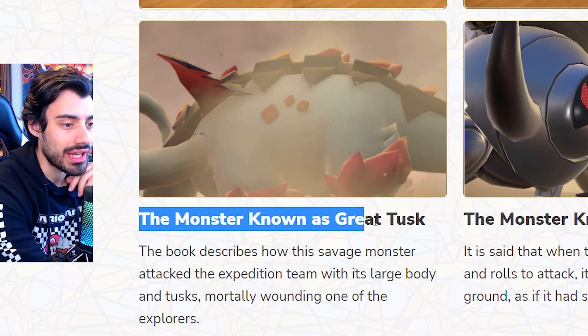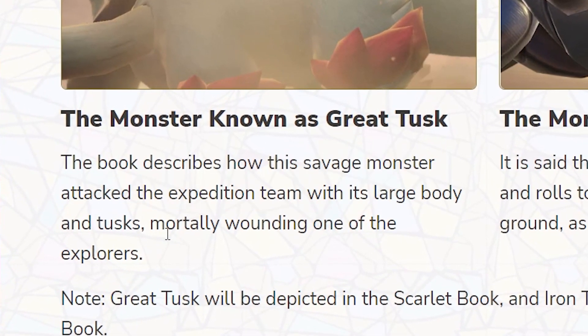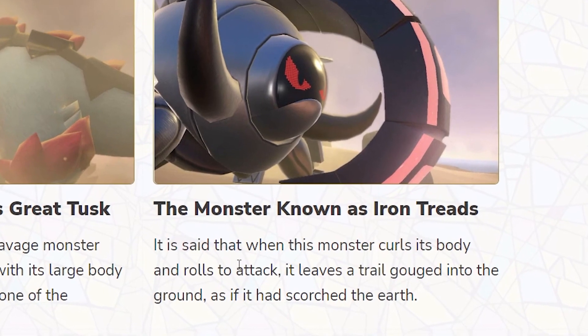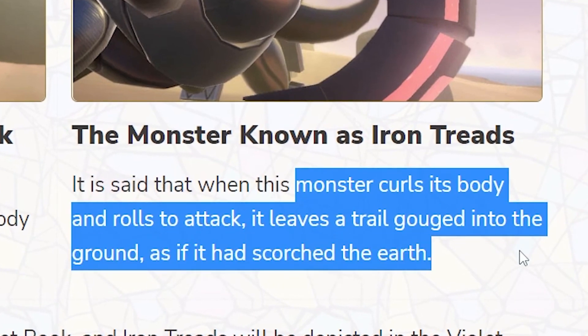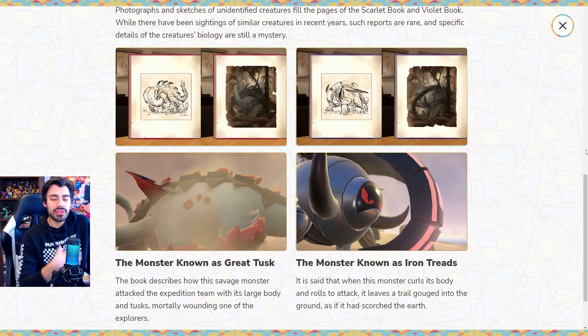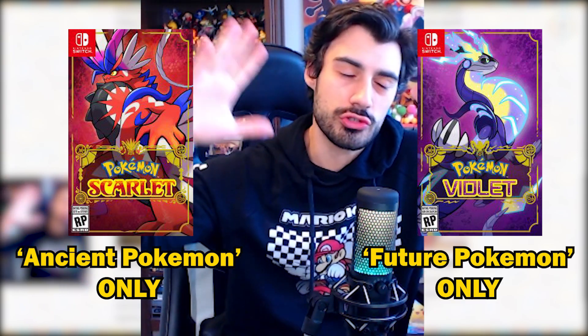The monster known as Great Tusk — that's a very odd name. The book describes how this savage monster attacked the expedition team with its large body and tusks, mortally wounding one of the explorers. Then we have the monster known as Iron Treads — when it curls its body and rolls to attack, it leaves a trail gouged into the ground as if it had scorched the earth. Great Tusk will be in the Scarlet Book and Iron Treads in the Violet Book.